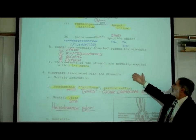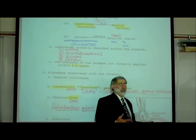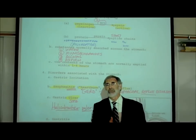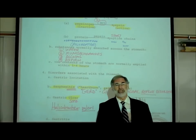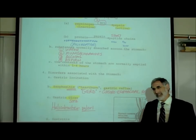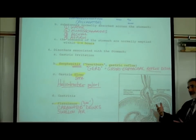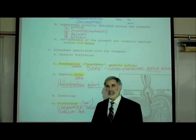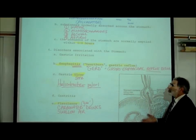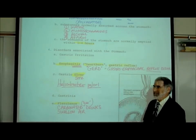The stomach takes one to four hours to empty out, and what determines that is what you ate - yogurt and salad versus a full Thanksgiving dinner. Now we'll describe some disorders associated with the stomach. Gastric irritation can be caused by many things, including aspirin.